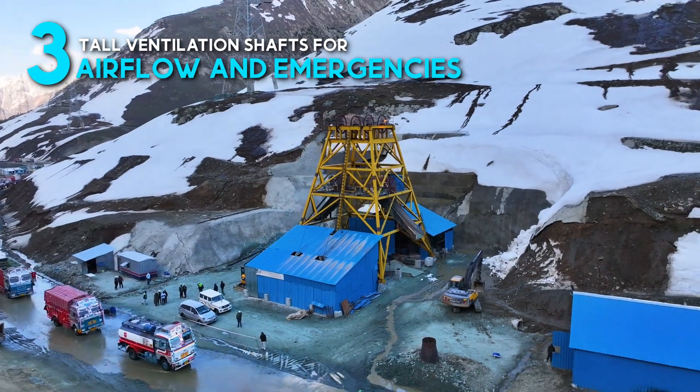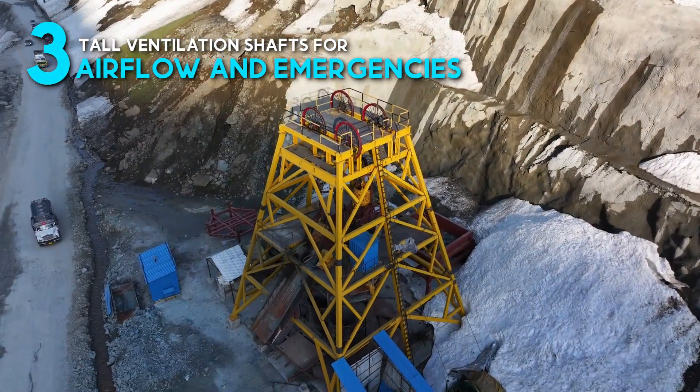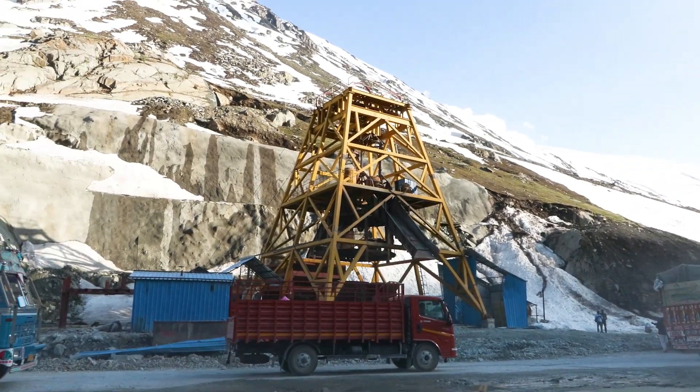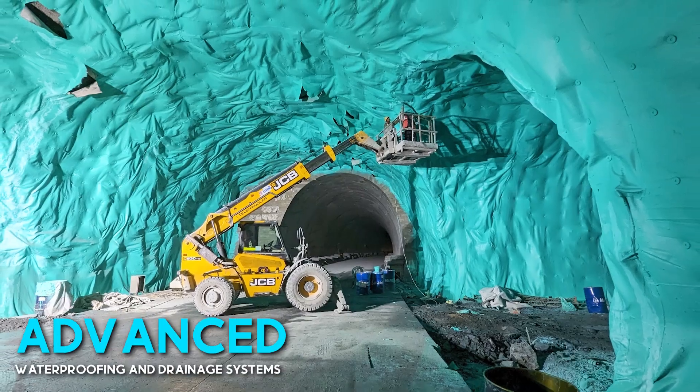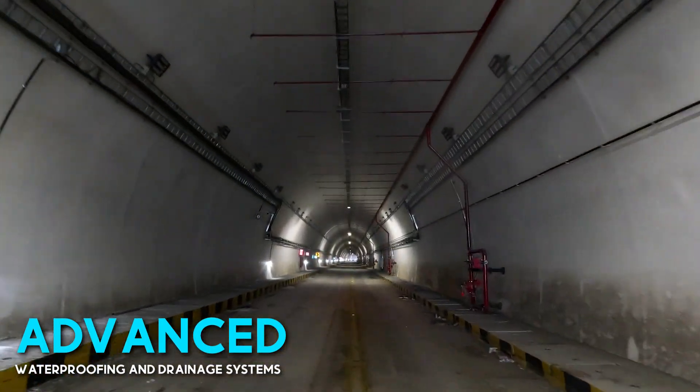Three towering ventilation shafts reaching heights of up to 500 meters maintain fresh airflow and provide emergency escape routes. Advanced waterproofing membranes and drainage systems protect the tunnel from Himalayan water intrusion.